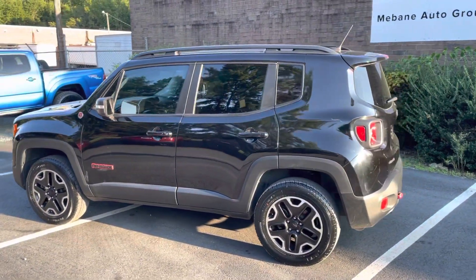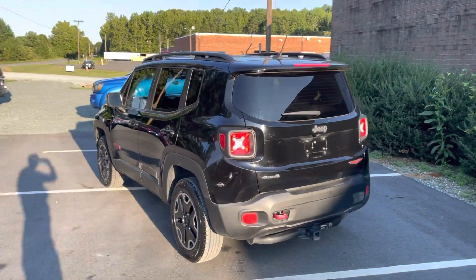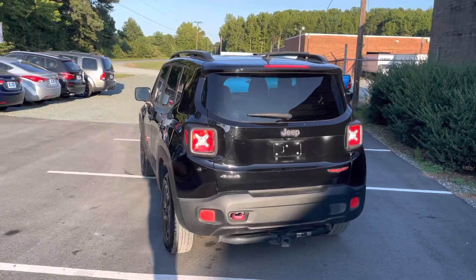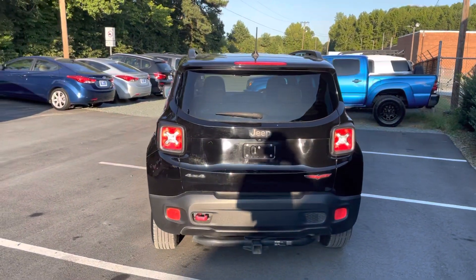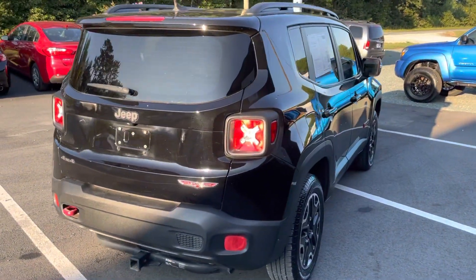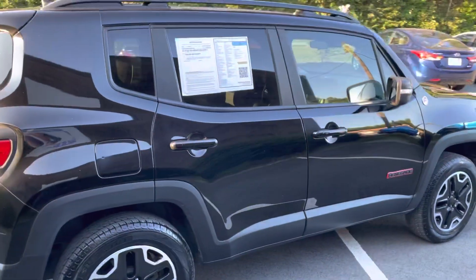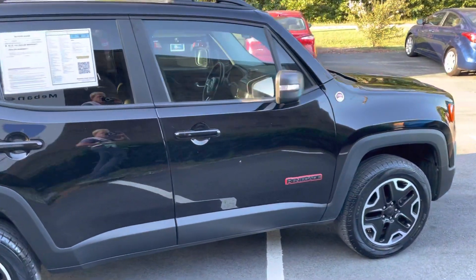Beautiful car. Price is right. It's a little higher on the miles at 110,000 for a Jeep Renegade. All highway miles, good service history. It's got a tow hitch there on the back. Rides and drives excellent. This is the Trailhawk version. You've got the 4x4 on this.